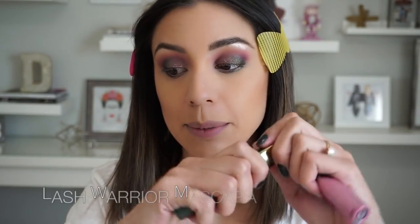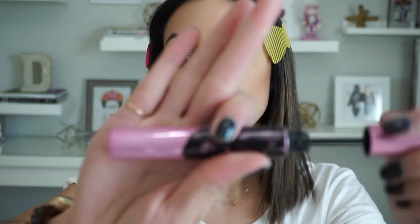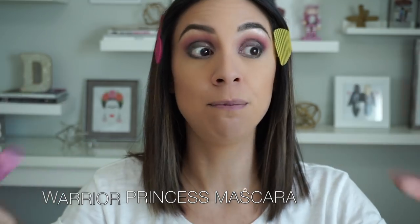We're moving on to mascara. I'm a mascara stacker — I can't control it, I need a volumizing mascara and a lengthening mascara. We're going to take the original Lash Warrior mascara, which has a beautiful silicone wand that combs out, lengthens, and separates lashes. But after that, because that's not good enough — it's my birthday month, we need the drama and the pizzazz — we're going in with the Lash Warrior Princess, which has a more traditional wand and gives massive volume. Let's go in with the original first.